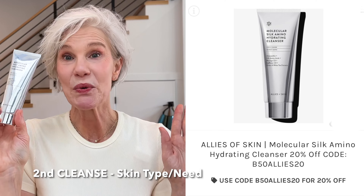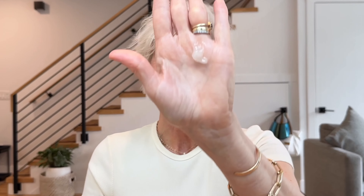For my second cleanse, I'm using the Allies of Skin Molecular Skin Amino Hydrating Cleanser. This is definitely a luxury cleanser — it was gifted to me in PR and it is wonderful. It's a jelly type cleanser that leaves my skin super hydrated and is very gentle. Another option is the Ordinary Squalane Cleanser, but I think they may have changed the formula — it's been stinging around my eye area. I've had terrible allergies, so that could be contributing. It's been nice to switch to a more gentle cleanser.